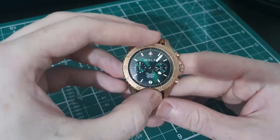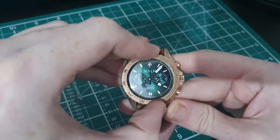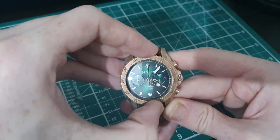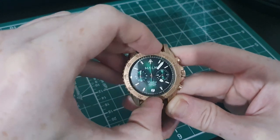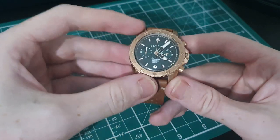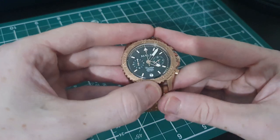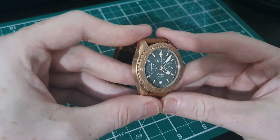This bezel is fitted very tightly to the case — not a complaint, I think that's an absolutely quality fit. The click is very clear and precise, and there are really good levels of grip around the edge with almost gear-teeth-like grip. Absolutely quality bezel.